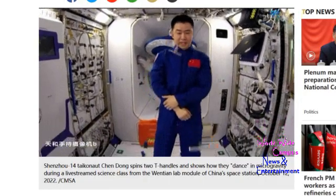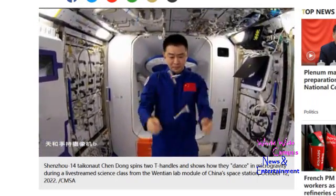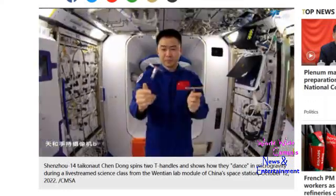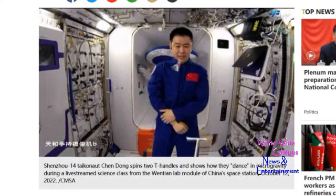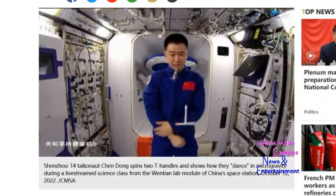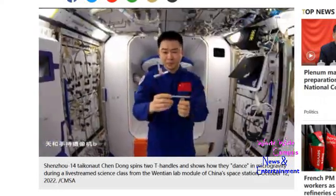We have something more about Shenzhou 14 that we found on CGTN, which is China Global Television Network. This is about the third lesson of the Tiangong class — Shenzhou 14 astronauts give lectures in space. Chen Dong spins two T-handles and shows how they dance in microgravity during a live stream science class from the Wen Tian lab module of China's space station.